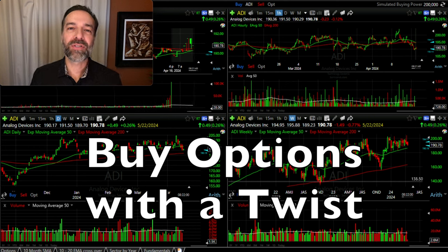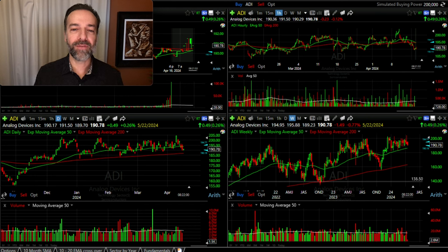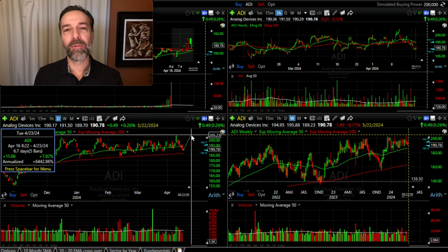So how do you use buying options to decrease risk and line it up for a potential win? Here you see four charts of ADI. The top right is the hourly chart, the bottom left is the daily chart, and the bottom right is the weekly chart. We'll focus on this daily chart in the bottom left. Over the past several months, ADI has been in a nice uptrend, riding this red 200 exponential moving average as support. We find it right back down at that moving average.